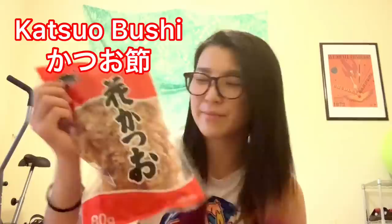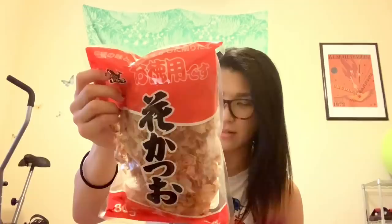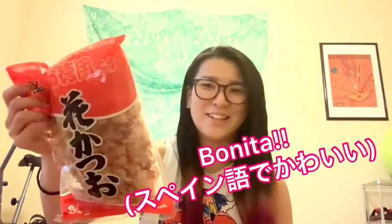I don't know if you know this — Katsuo bushi, hana katsu, dry bonito. Bonito? Is that English? Sounds like Spanish. Bonito. Bonita!